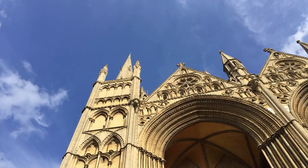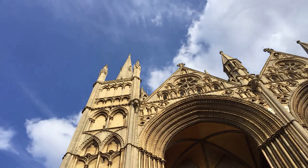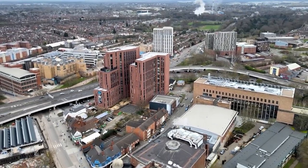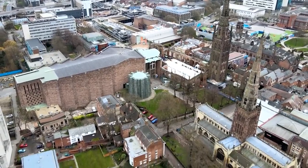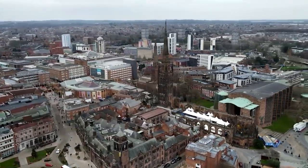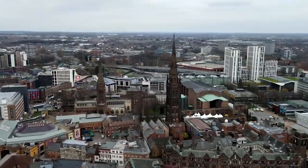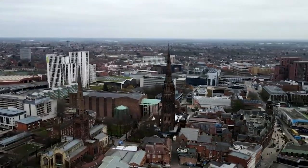Remember, there's no obligation, so why not? Book now and embark on the adventure of a lifetime. So whether you're a history buff, an art enthusiast, or simply seeking new experiences, Coventry invites you to explore, discover, and make memories that will last a lifetime. Thank you for joining us on this journey, and until next time, happy travels from the Travel Boss. Don't forget to like, share, and subscribe for more travel inspiration. Safe travels!